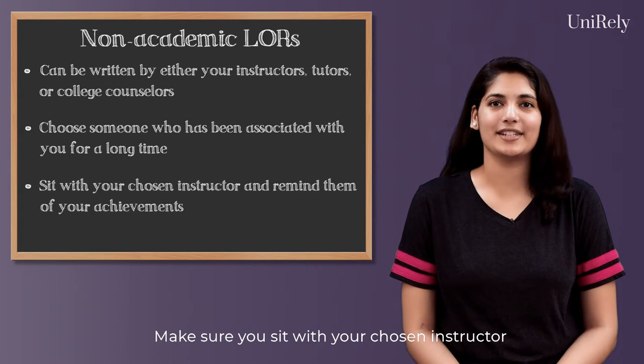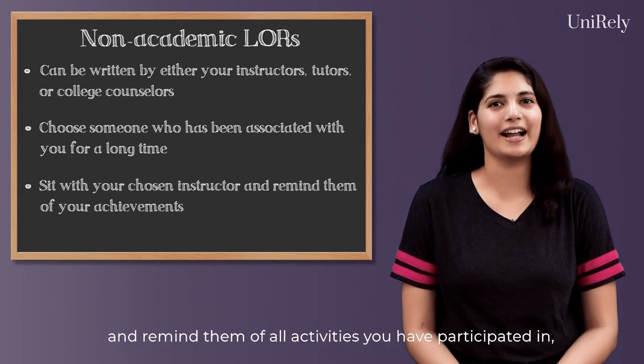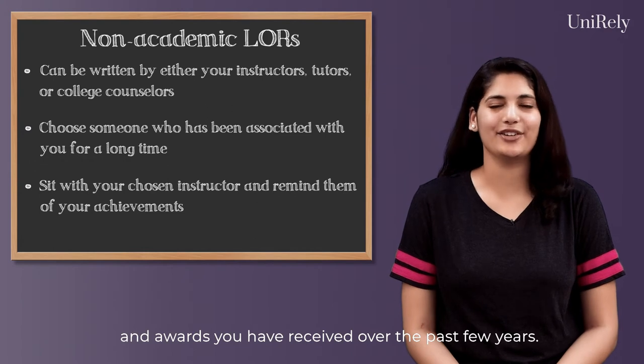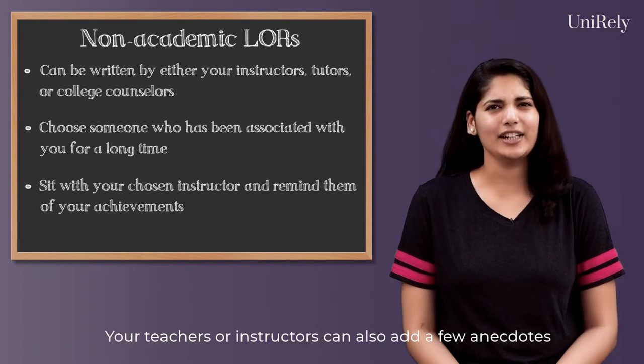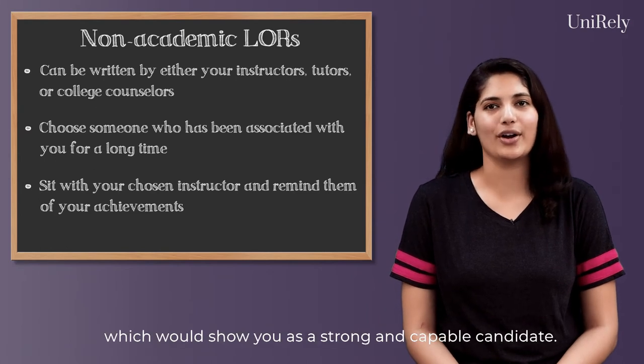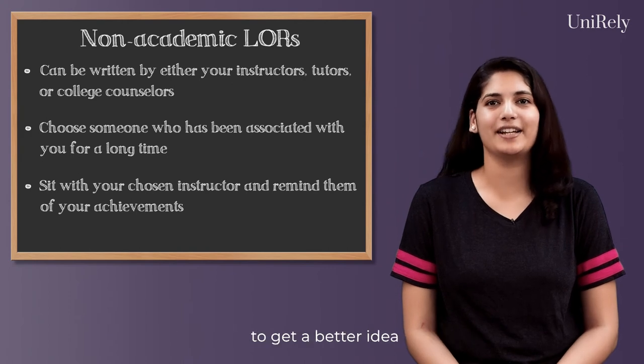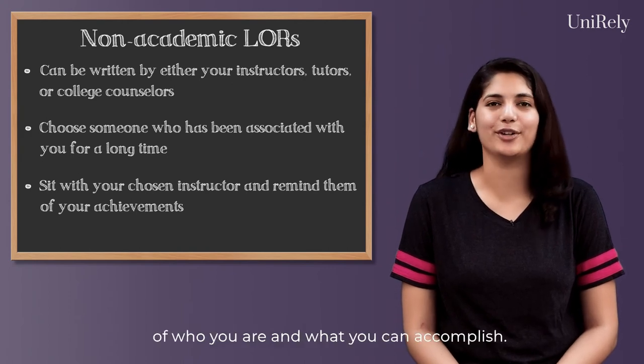Make sure you sit with your chosen instructor and remind them of all the activities you have participated in and awards you have received over the past few years. Your teachers or instructors can also add a few anecdotes which would show you as a strong and capable candidate. This would help the admission officers get a better idea of who you are and what you can accomplish.